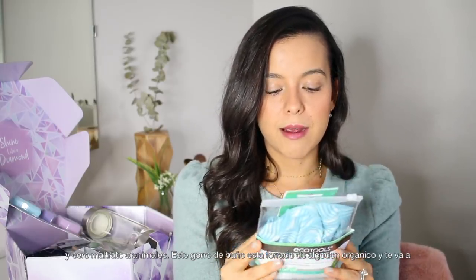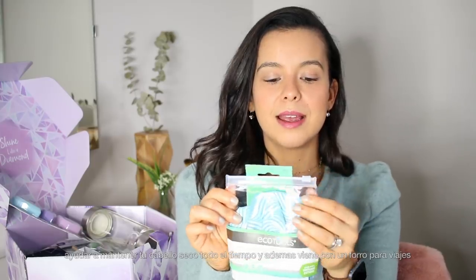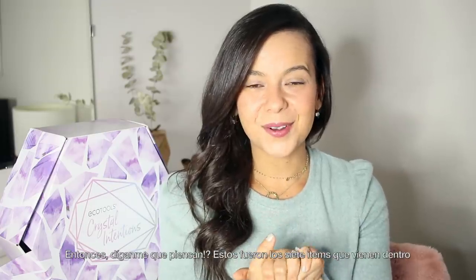We also have the Ecotools shower cap — like all their products, it's 100% vegan and cruelty-free. This one is lined with organic cotton and keeps your hair dry throughout. It comes with a travel case, and I love that the back has tips on how else you can use it. It's multifunctional — you can flip it inside out and wear the cotton side on the outside when you're doing hydrating conditioner treatments. You can use it both ways!